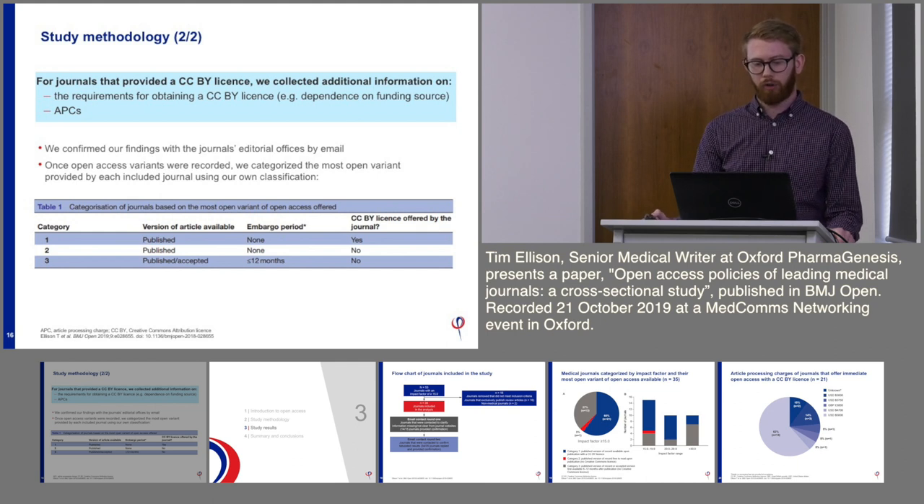We also used our own classification to identify different levels of how open these options were. Category one would be the most open option: the version of record published immediately with no embargo period, offering a CCBY licence.